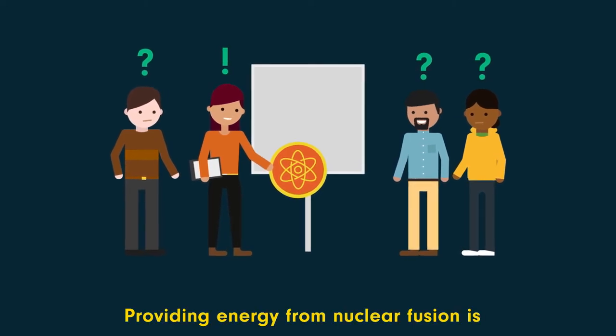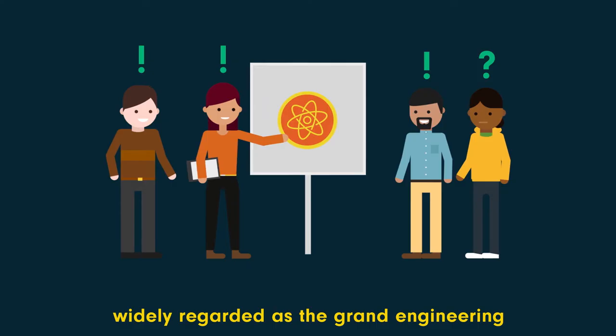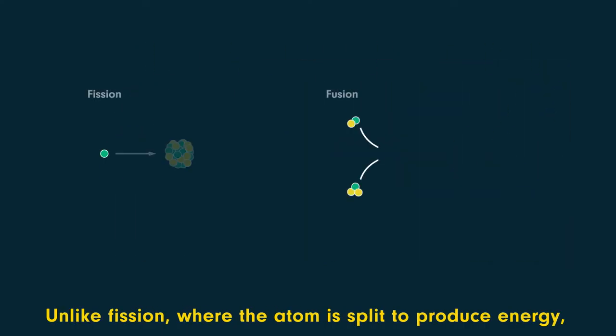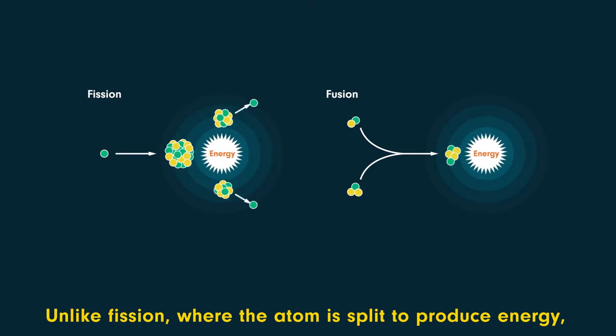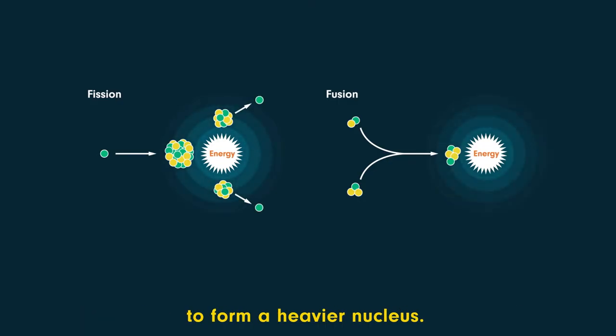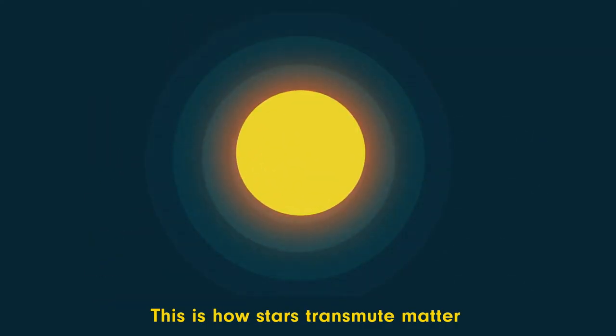Providing energy from nuclear fusion is widely regarded as the grand engineering challenge of the 21st century. Unlike fission, where the atom is split to produce energy, in fusion two lighter atomic nuclei merge to form a heavier nucleus. This is how stars transmute matter into energy.